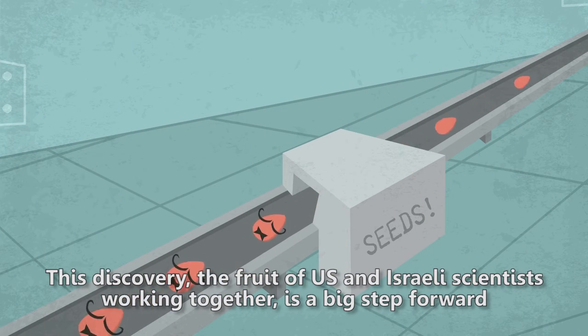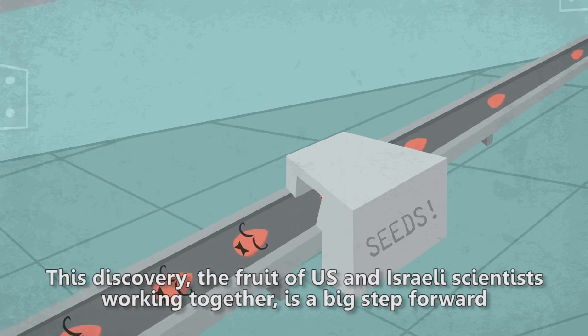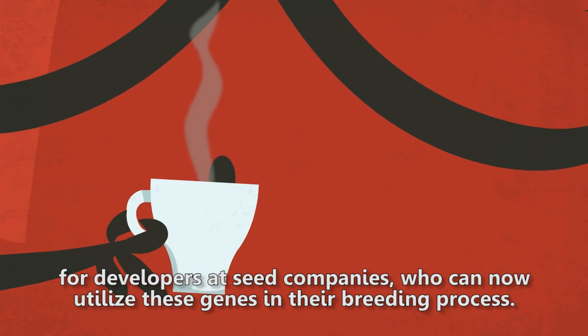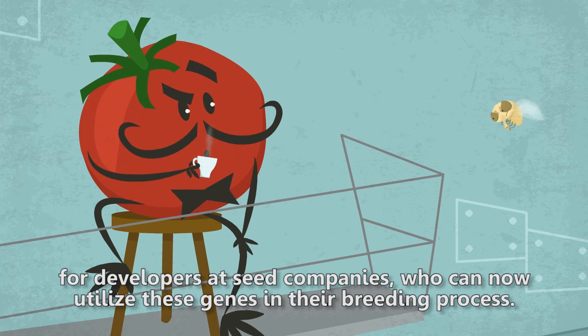This discovery, the fruit of U.S. and Israeli scientists working together, is a big step forward for developers at seed companies who can now utilize these genes in their breeding process.